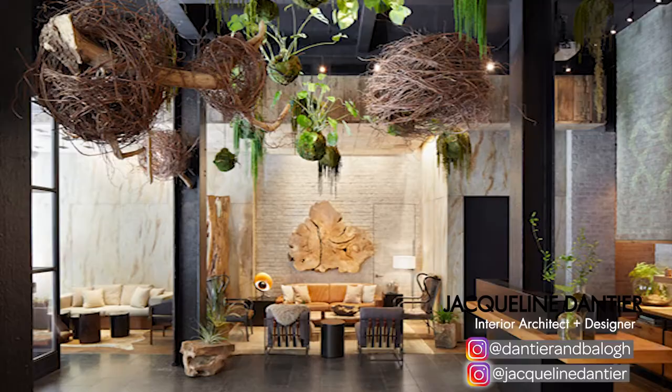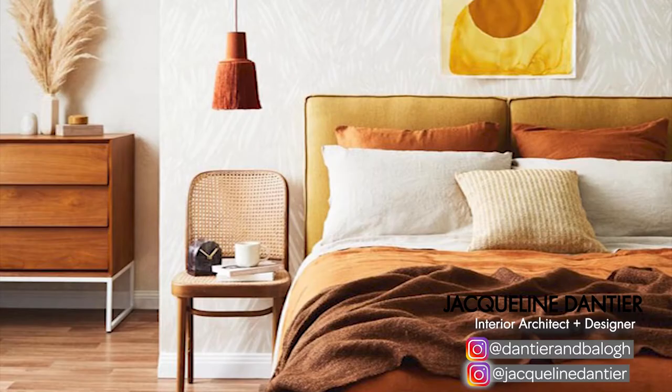Hi guys, welcome back to our channel, the number one place for people who love design, art and all things creative. I'm Jacqueline and I'm an interior architect and designer here at D&B. In today's video, I want to show you 12 interior design ideas that you need in your home this year.